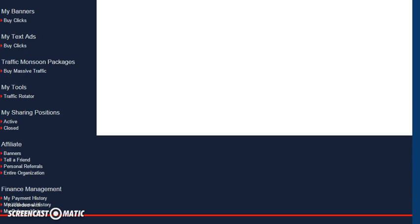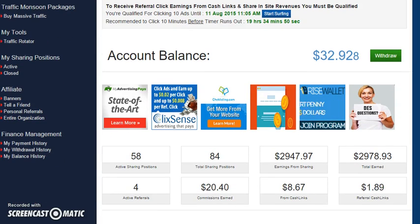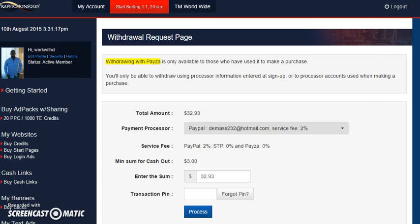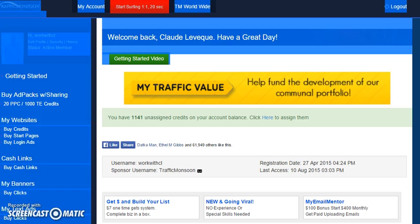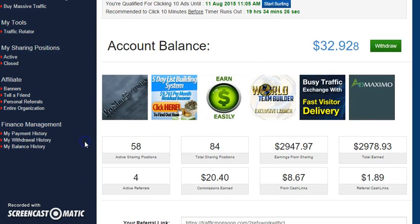Traffic Monsoon is a program I completely recommend. I make money every day with it, as you can see from my back office — $32 today, and it's only 11:31 a.m. Eastern time. I still have another 19 hours to go to make more money. I can withdraw that money straight to my PayPal account, or once I reach $50 in here, I can go ahead and buy a new ad pack.